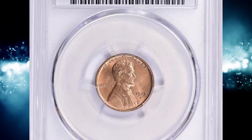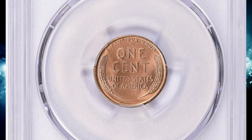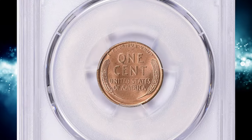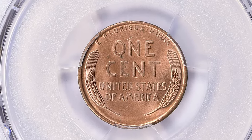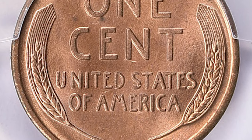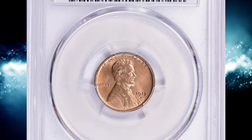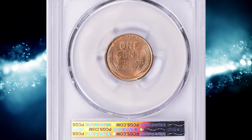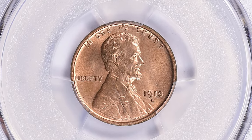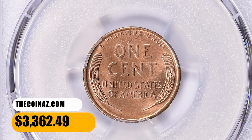Number 7. Here is a 1913-D Lincoln cent in MS65+ red condition, CAC-approved, previously from the Joshua and Ally Walsh collection. According to NGC, this issue is only moderately scarce in circulated grades, and enough mint state pieces have survived to meet the needs of most collectors. Census data reveal this is also a relatively plentiful issue in fully red gem condition — something rarely said of mint mark cents dated 1911–15. While fully struck pieces from fresh dies are scarce, extremely worn dies are not often seen for 1913-D cents. MS66 specimens are considered rare. This MS65+ specimen sold for $3,362.49 with buyer's fee.